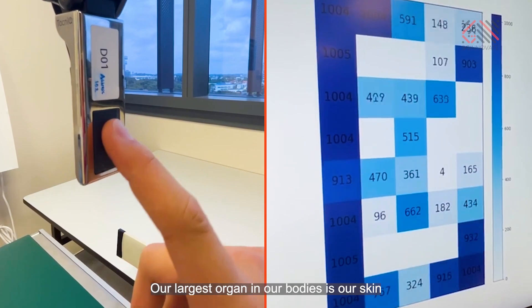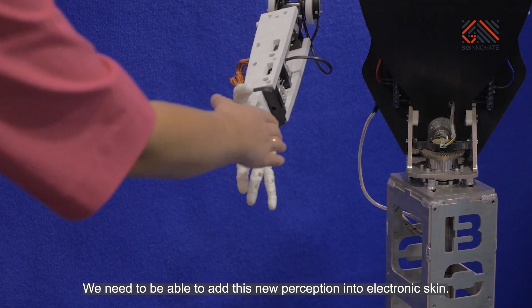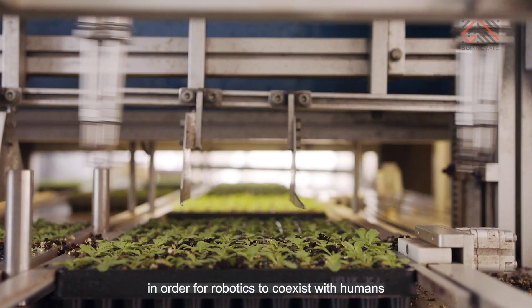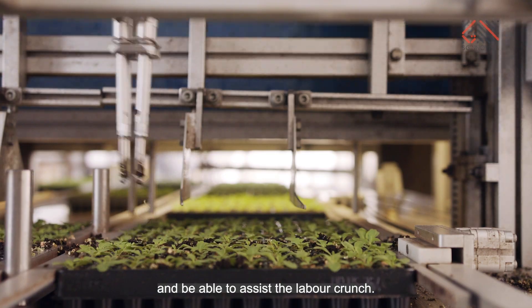Our largest organ in our body is our skin, and we need it to interact with the world around us. We need to be able to add this new perception of electronic skin in order for robotics to be able to co-exist with humans and be able to assist the labour crunch.